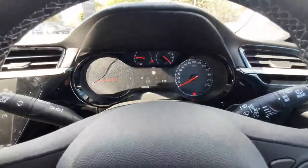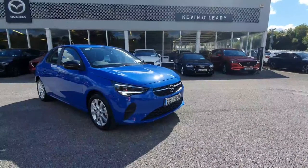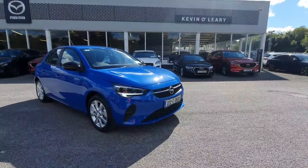This car comes in with delivery mileage. All our cars come with 0% deposit, low-rate finance here at Kevin Leary's Banding.